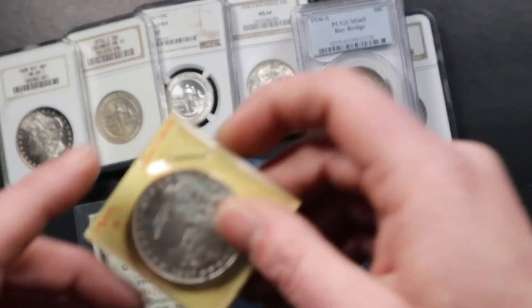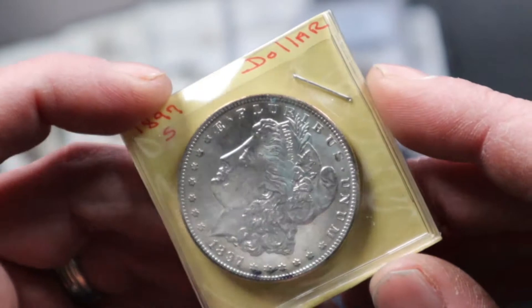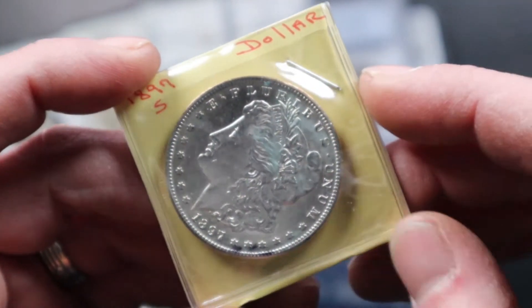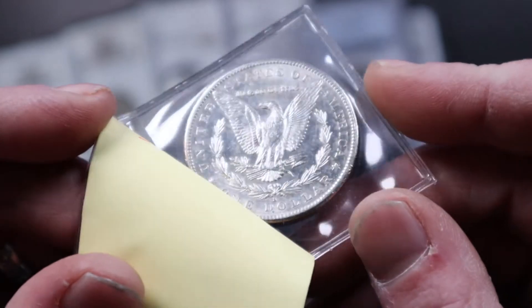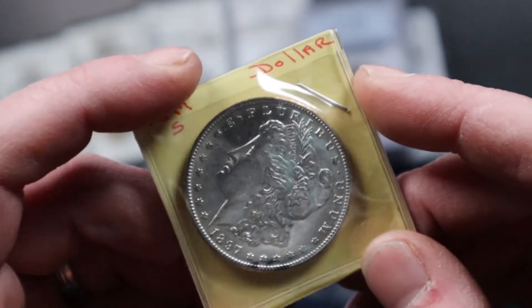We have a semi-key date Morgan dollar in an older holder — that's why you see the green here. This was originally from the older plastic holders so it's got PVC on it. It's a nice coin for a semi-key date type of Morgan dollar.